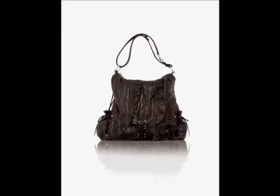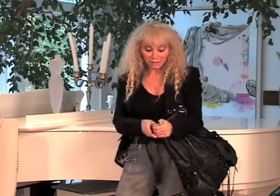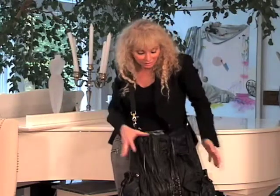It's a wild looking bag that looks like something you would see on a runway — I call it my runway bag. It has tons of style and it is just really happening.